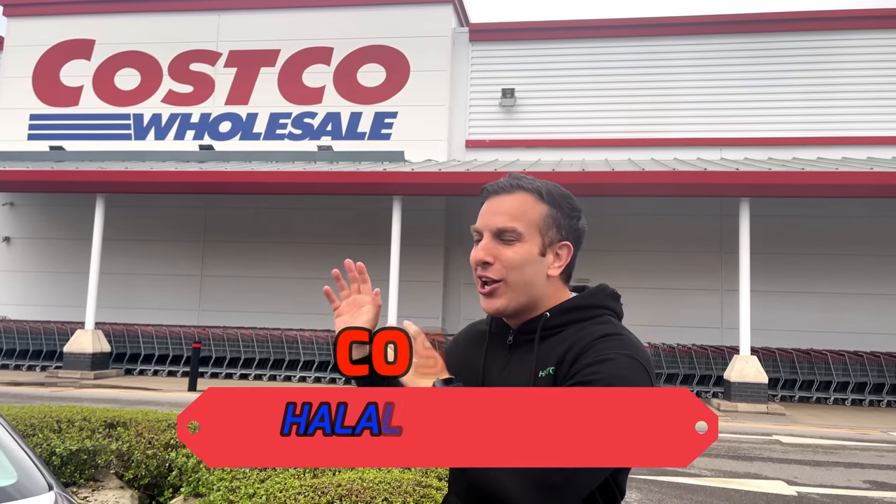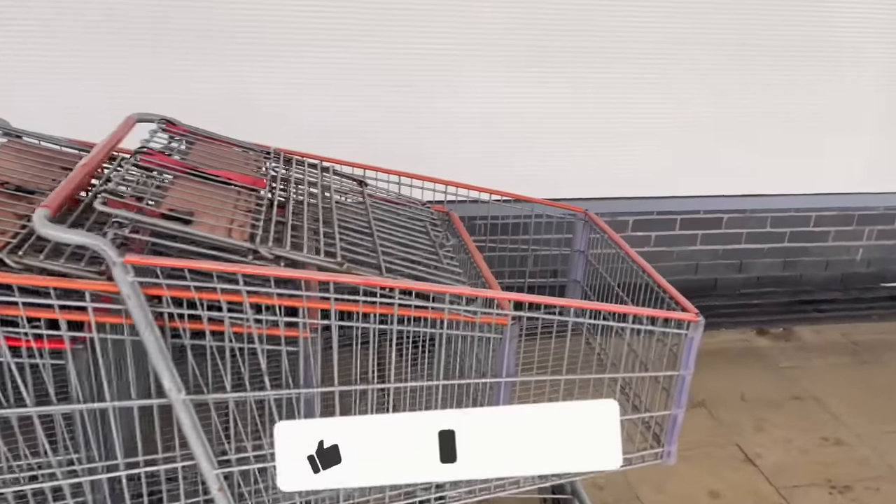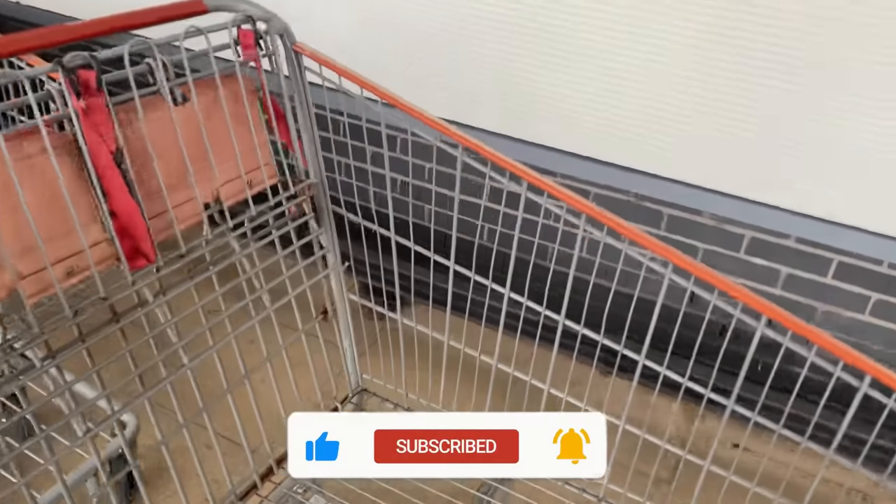Hey guys, in today's video I'm going to show you all a halal Costco food haul. Really excited for this one — haven't done a video like this for a little while and I'm fasting, so I'm super hungry. Let's head inside and show you some of the best things to get at Costco. First thing we're going to do is actually get one of the trolleys. They're made really big, so hopefully we're going to get lots of food and fill this bad boy up.